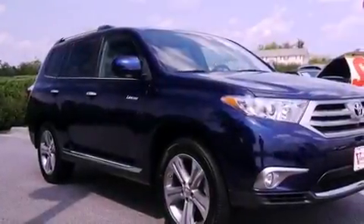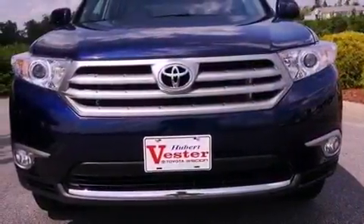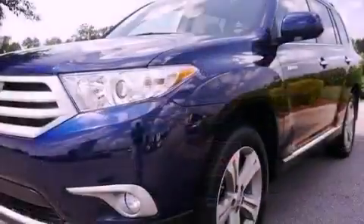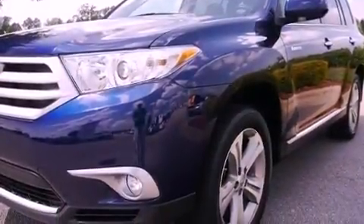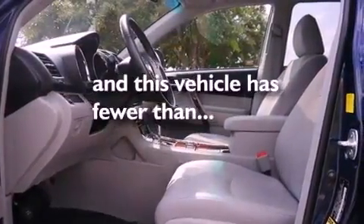Aluminum wheels, air conditioning with automatic climate control, a power rear liftgate, leather seats, performance tires, a rear spoiler, an engine immobilizer theft deterrent system, halogen headlights, cruise control, and this vehicle has fewer than 20,000 miles on the odometer.